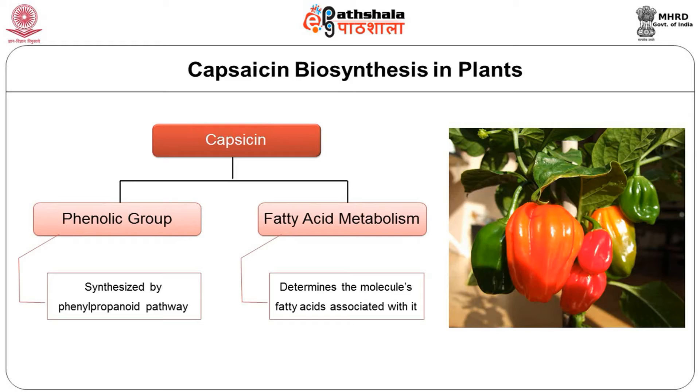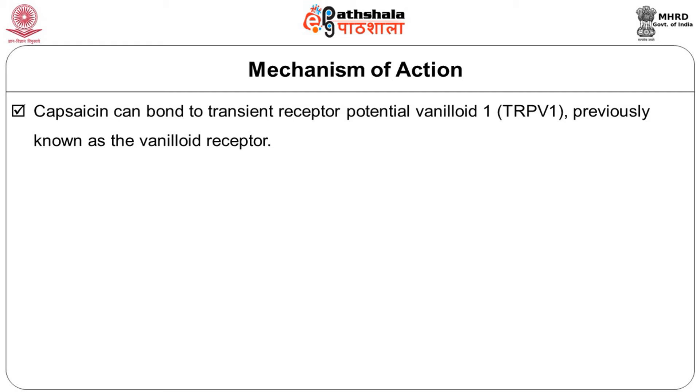Capsaicin can bind to the transient receptor potential vanilloid receptor (TRPV1), previously known as the vanilloid receptor, which is mainly expressed in sensory neurons. TRPV1 is also broadly distributed in tissues of the brain, bladder, kidneys, intestine, keratinocytes of epidermis, glial cells, liver, polymorphonuclear granulocytes, mast cells, and macrophages. Contact between capsaicin and sensory neurons produces pain, inflammation, and localized heat sensation.